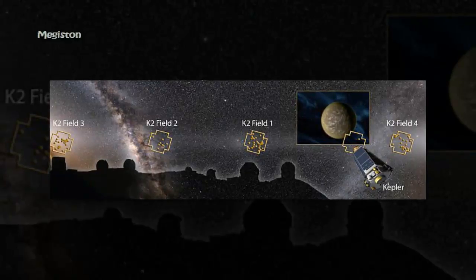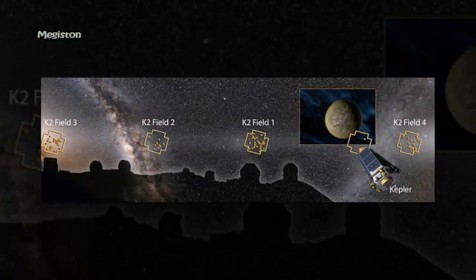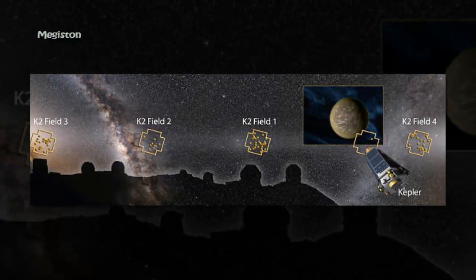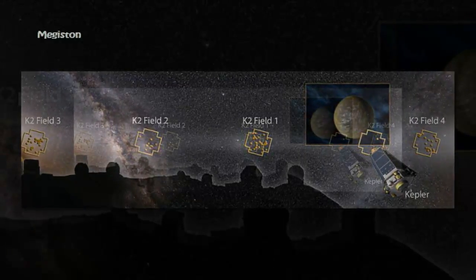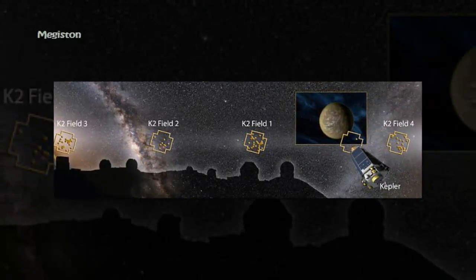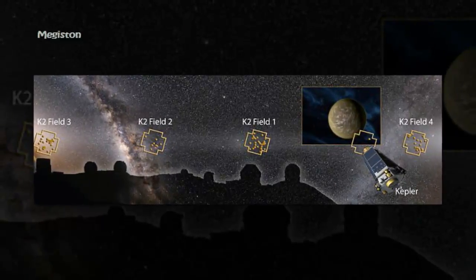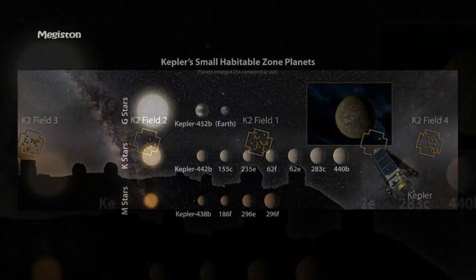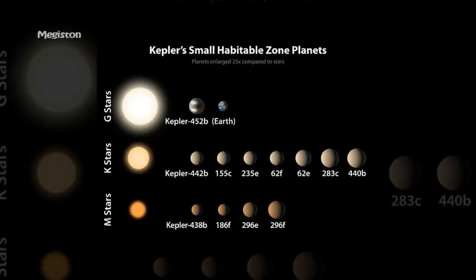'We like to think of this study as classifying planets in the same way that biologists identify new species of animals,' said B. J. Fulton, doctoral candidate at the University of Hawaii at Manoa and the California Institute of Technology. 'Finding two distinct groups of exoplanets is like discovering mammals and lizards make up distinct branches of a family tree.' The Kepler mission has spotted thousands of confirmed exoplanets over the years, with at least 30 planets not much larger than Earth now known to exist in the habitable zone.